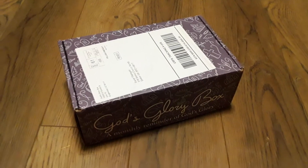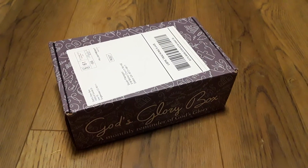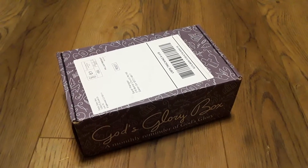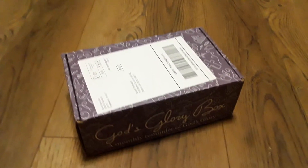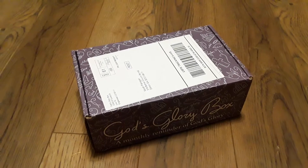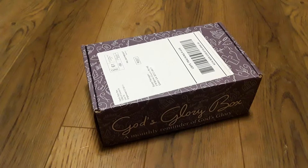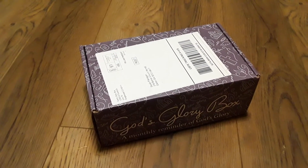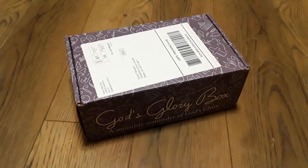Hey guys, I am here today to unbox the May 2021 God's Glory Box. If you have been watching my unboxings for this, it is a small box that comes every month with a few little Christian items in it. Usually you'll get an article of clothing like a shirt, and sometimes in the winter months you'll get a hat or something of that sort, and a few little trinkets — all usually from small businesses that are Christian.